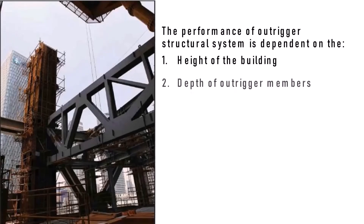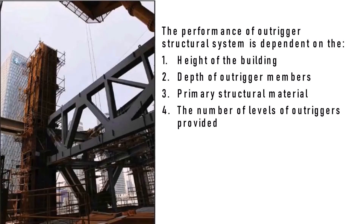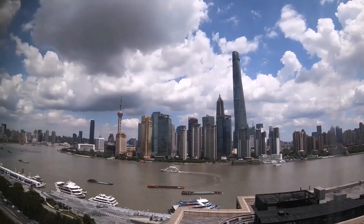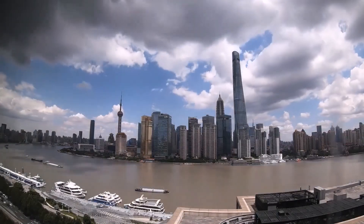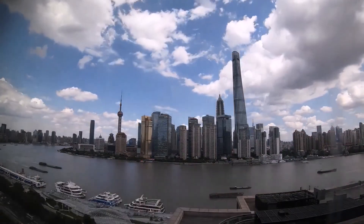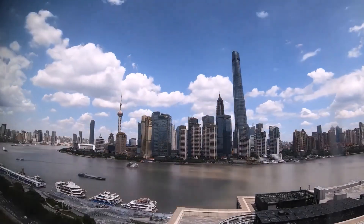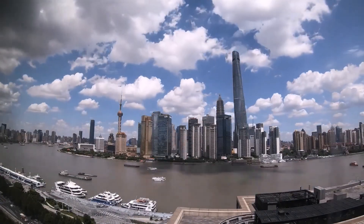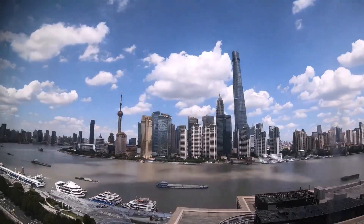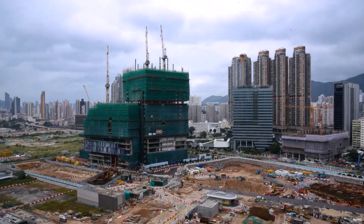The performance of the Outrigger structural system is dependent on the height of the building, the depth of Outrigger members, the primary structural material, and the number of levels of Outriggers provided. Outriggers are categorized as interior structural systems that can work efficiently for up to 150 floors. It is one of the most successful and stable configurations used in high-rise construction, and has been popular since the 1980s due to its unique combination of architectural flexibility and structural efficiency.